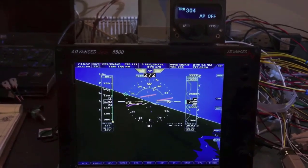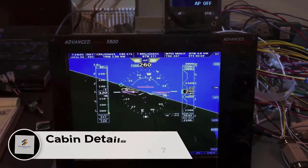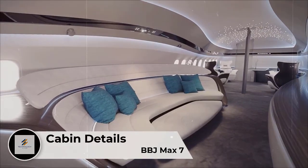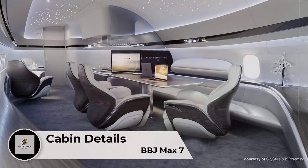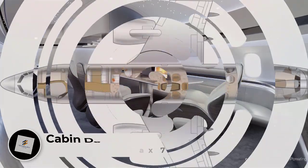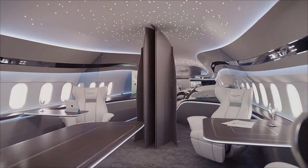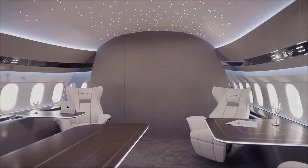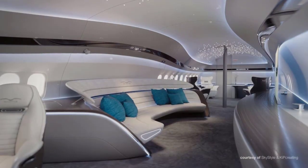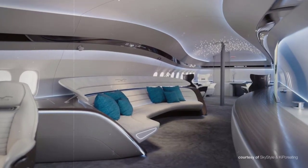The flight deck houses new large-format displays with additional graphics and an enhanced pilot interface. As the smallest aircraft of the BBJ MAX family, the MAX 7 offers additional passenger cabin space compared to traditional BBJs. It features a luxurious, spacious, and comfortable cabin for a relaxed, home-like experience during flight, with a cross-section length of 3.53 meters that allows free movement of passengers.